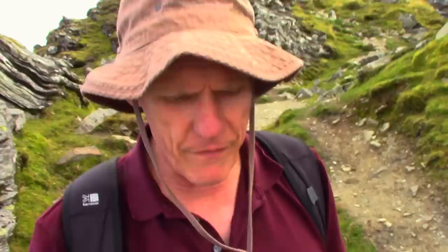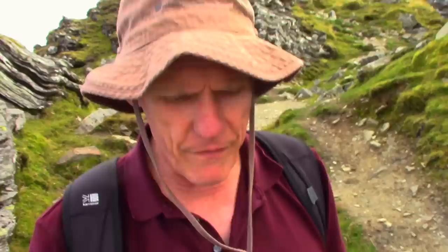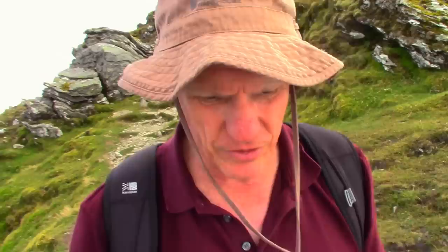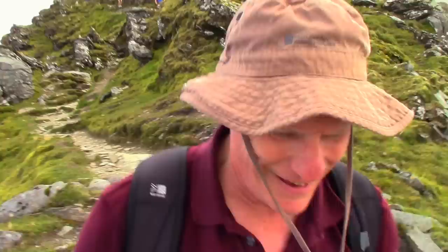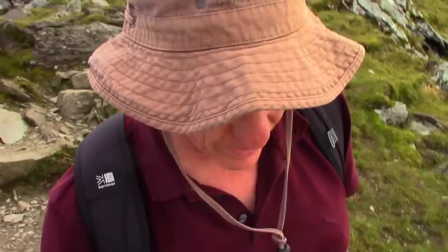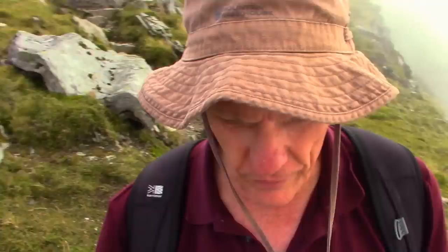Well, that view was definitely worth the effort. I decided to not go back down to Rowardennan on the tourist route but I'm going down the Ptarmigan route. I've never been down this way before. I believe it's a bit tougher and already we're about to enter some cloud, so we'll see how tough this really is. So far it's been a bit of a scramble but we're fine. Maybe not a good idea to wander around with a camcorder on a selfie stick and focus more on where I'm walking.